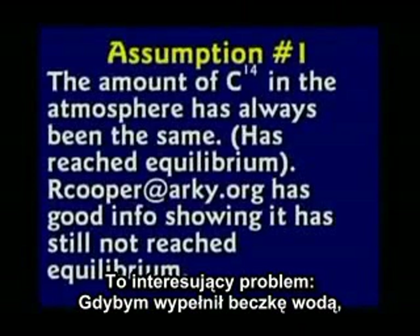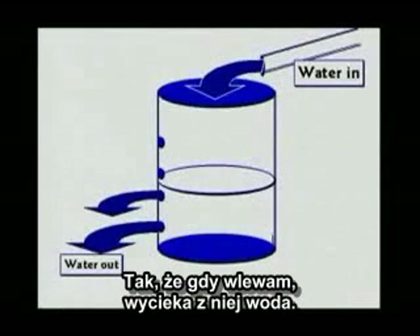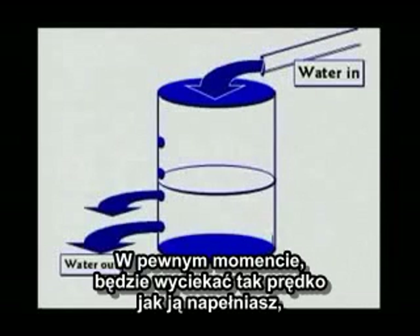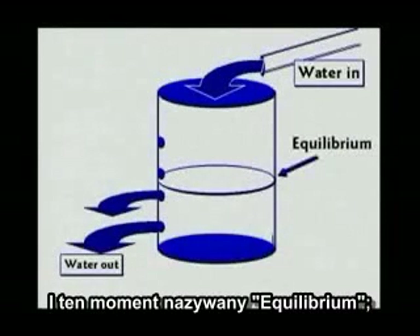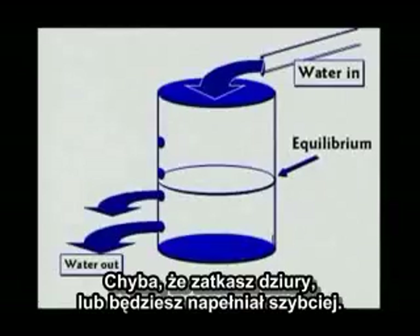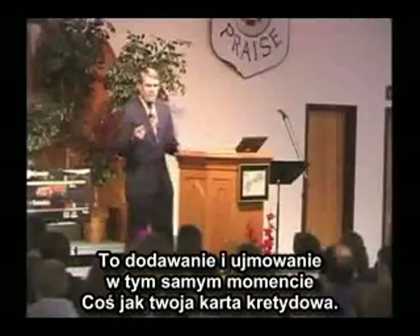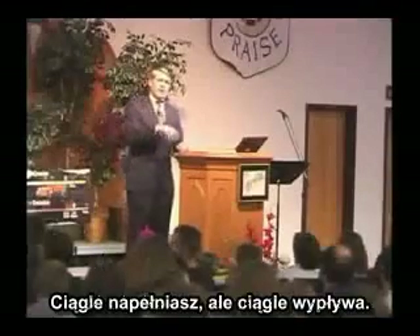This is an interesting problem. If I told you to fill a barrel with water but I drilled holes on the other side of the barrel, while you're filling it, it's leaking out. At some point it's going to be leaking at the same speed you're filling, and that point is called equilibrium. You will never fill the barrel past that point unless you plug the holes or fill faster. It's filling and leaking at the same time — sort of like your checkbook.